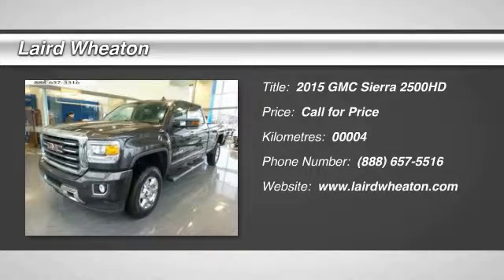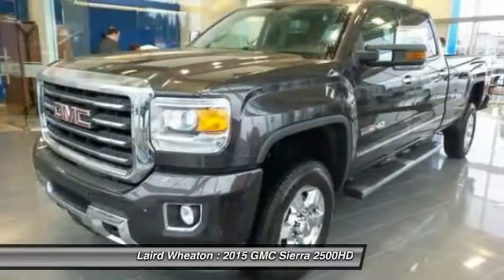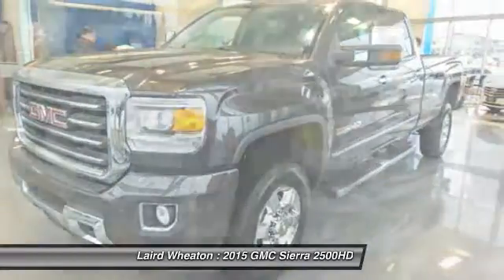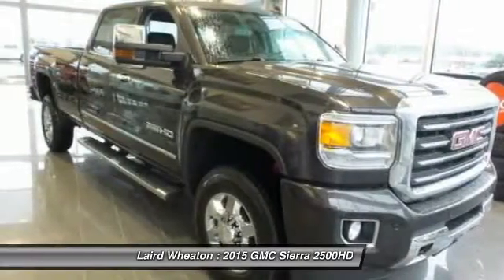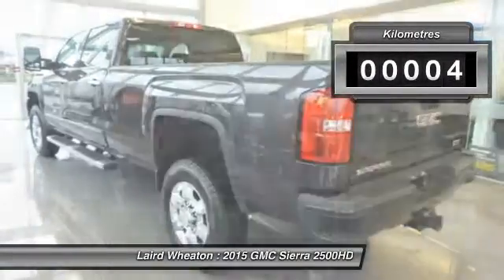The 2015 GMC Sierra 2500 HD. The GMC Sierra 2500 HD has all your workhorse basics covered. No worries here — this vehicle has less than 1,000 kilometers.